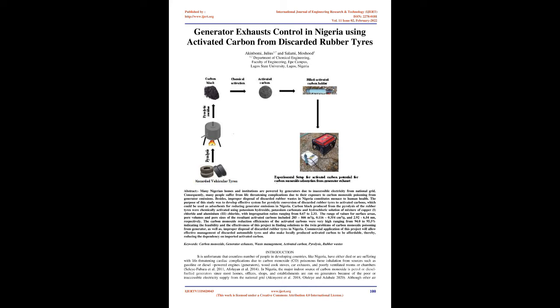The carbon monoxide reduction efficiencies of the activated carbons were very high, ranging from 94.0 to 95.5%, indicating the feasibility and effectiveness of this project in finding solutions to the twin problems of carbon monoxide poisoning from generators, as well as improper disposal of discarded rubber tires in Nigeria. Commercial application of this project will allow effective management of discarded automobile tires and make locally produced activated carbon affordable, thereby reducing the dependency on imported activated carbon.